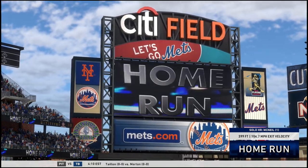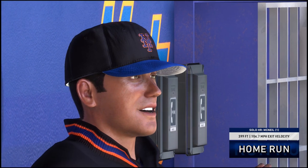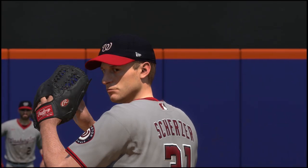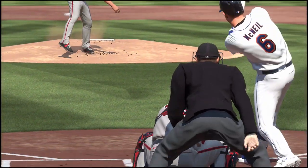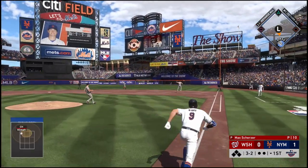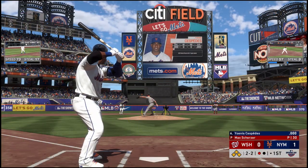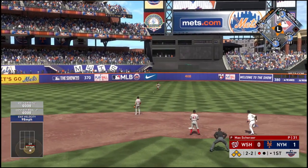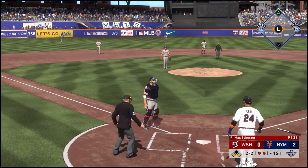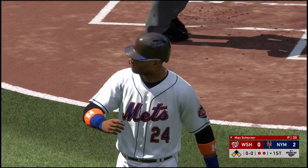Wow, did not expect that at all. That got out of here in a hurry. That's a base hit for Nimmo — that's the way we like it. That's going to be a base hit up the middle, going to send two. He's going to be safe, and he's going to be out. That is one run scored. It's going to be 2-0 Mets at the end of the first.